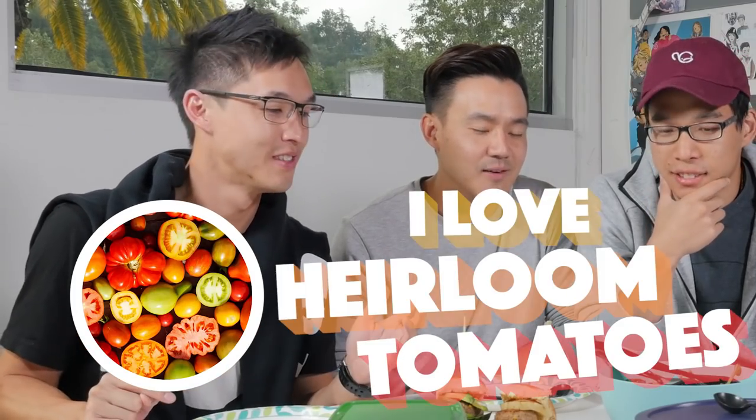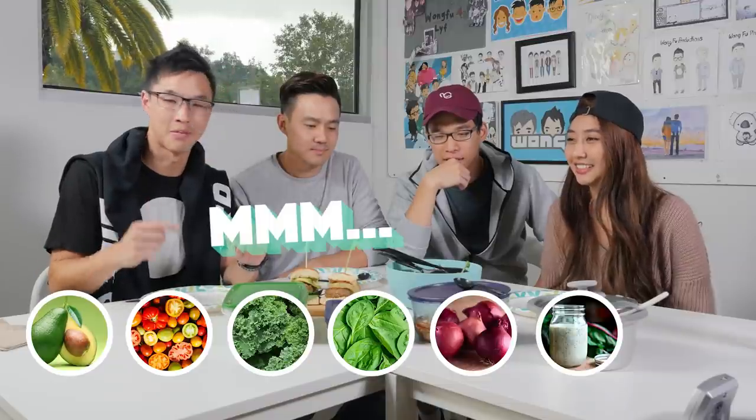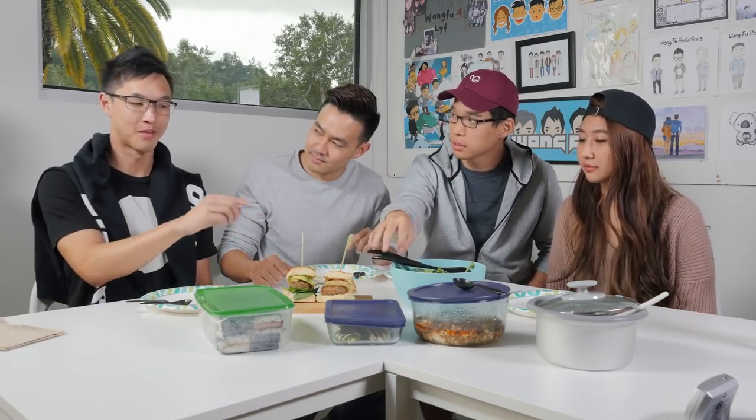There's avocados, heirloom tomatoes — I love heirloom tomatoes, anything heirloom is better than the modern. There's some kale and spinach, some onions, pepper, poppy seed dressing, and lime. I actually like salads that are heftier. I hope it's good — I've made this before, but there might be too much lime.